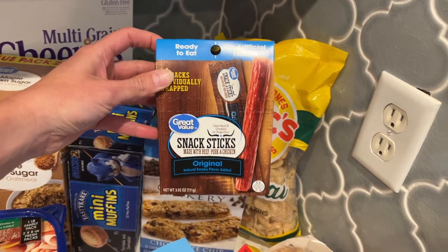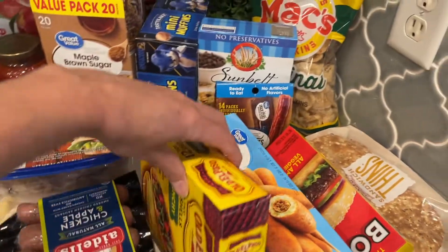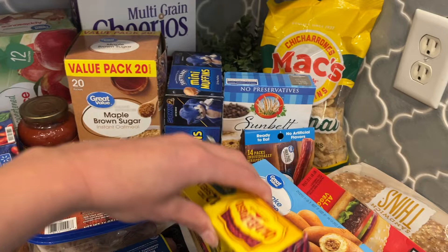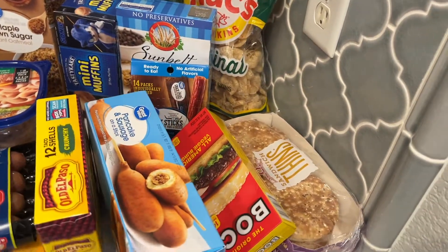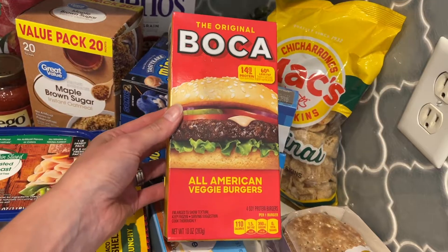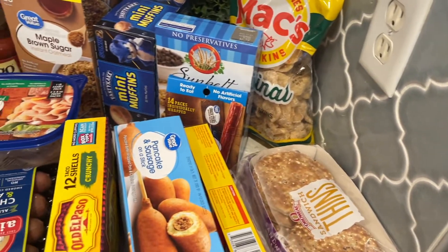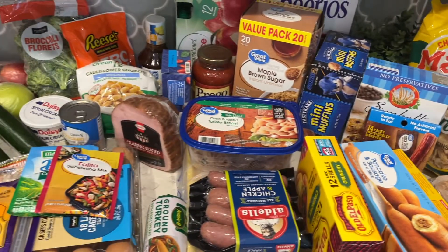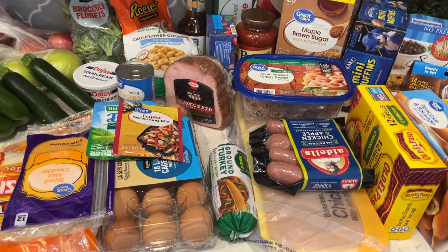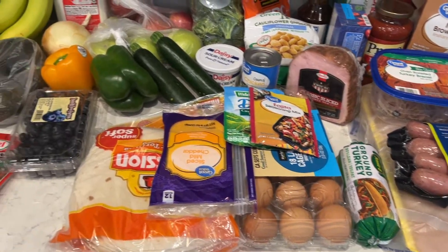These jerky sticks are really good — they're all individually wrapped. Lots of granola bars. One night we're also going to do tacos; my kids love tacos and will eat them basically every day. Boca burgers are so good — I make them in the air fryer with sandwich thins as the bun. There's the ground turkey for the tacos and a chicken apple sausage.